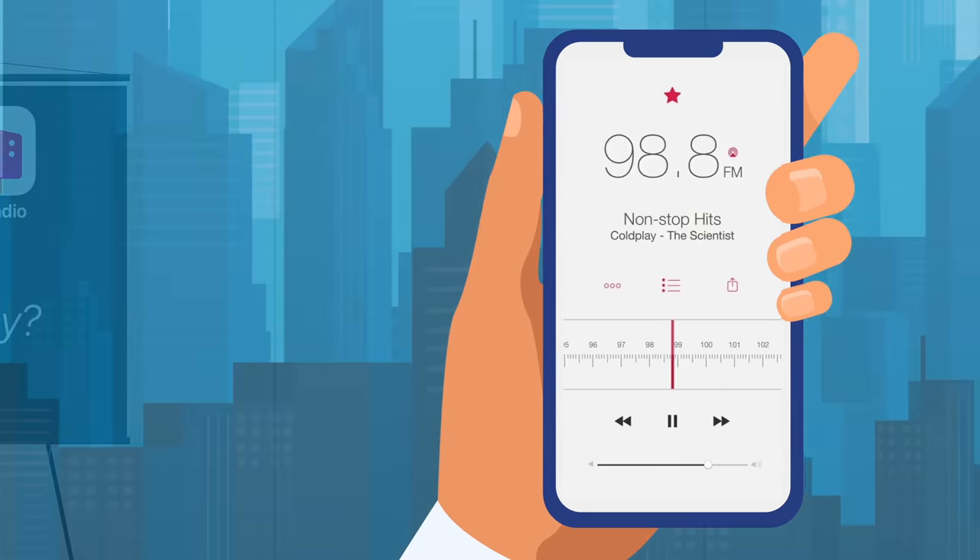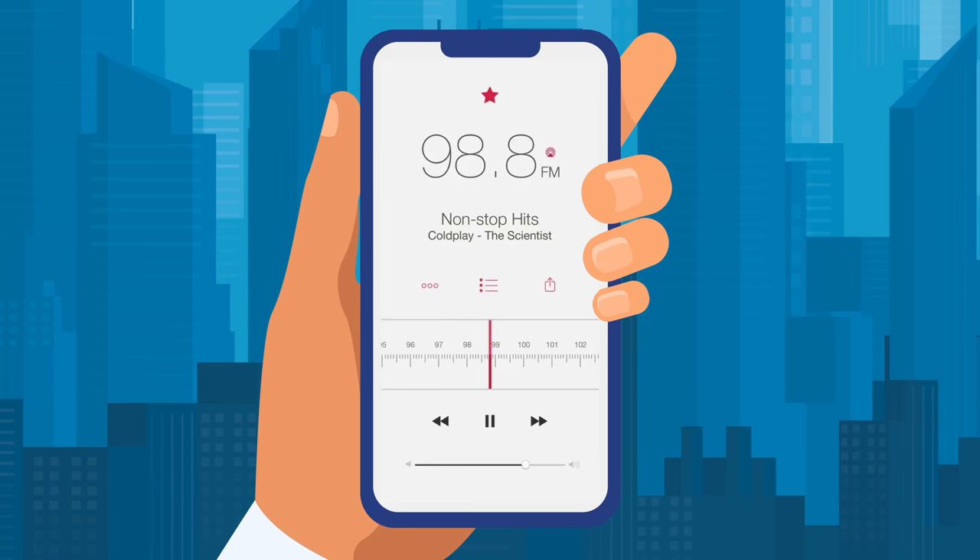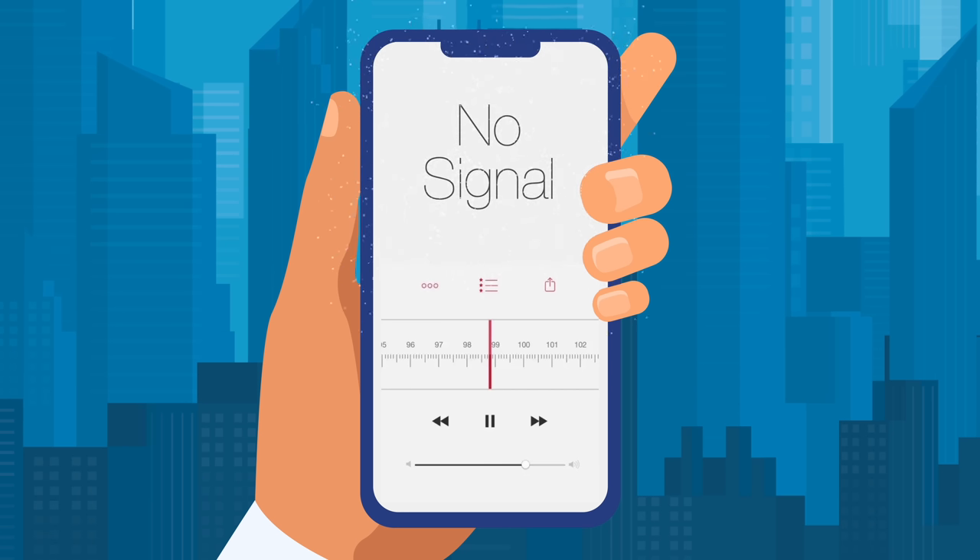Apple felt the user experience of FM radio didn't meet their standards. For example, the availability of radio stations depended on where the user was located. If they had a favorite station in their home town, they'd lose access to it when traveling to a different city. Not to mention the unreliable reception while in rural areas.